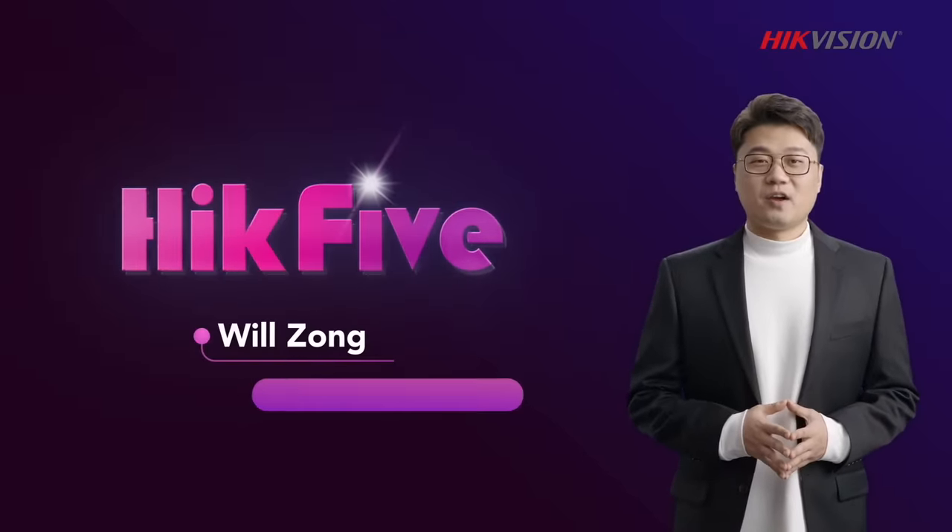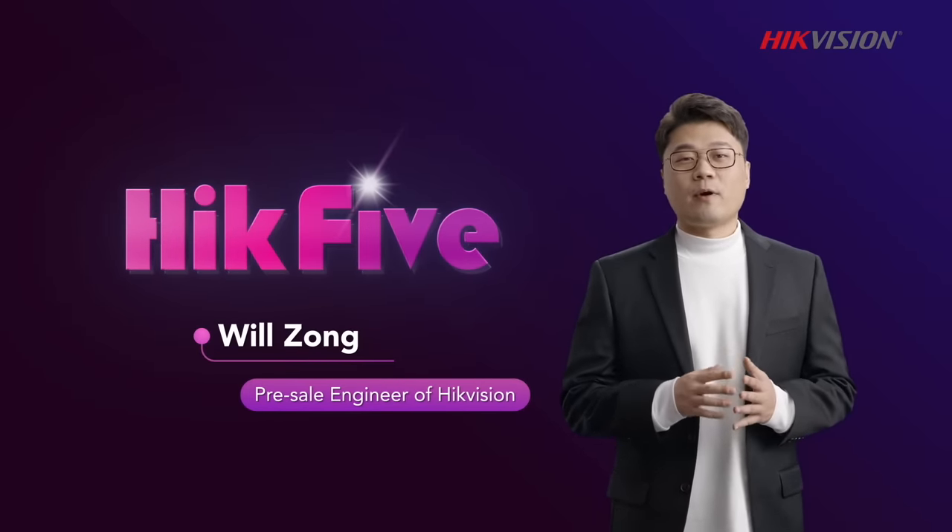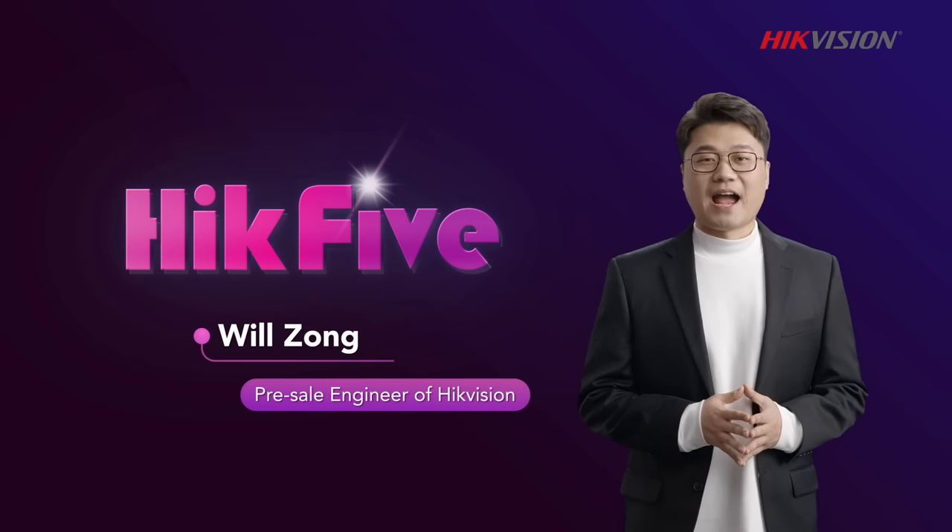Welcome to Hike5, your regular expression shot of industry insight. I'm Will Zong, and I'm the pre-sale engineer from HikvVision.